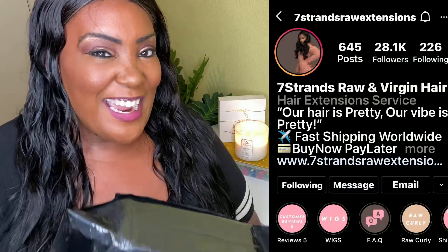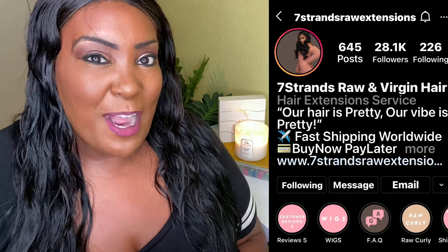I just got my hair from Seven Strands Raw Extensions — it's an Instagram company. I've bought hair from them before and the shipping time is bomb. I ordered this hair earlier this week and it came today, a day earlier than expected. I got the notification it was in my mailbox. If y'all don't get the hair when she has a shipment, you're not gonna get it for another week or two because she does send out emails to her subscribers on Instagram letting us know when the sale is.